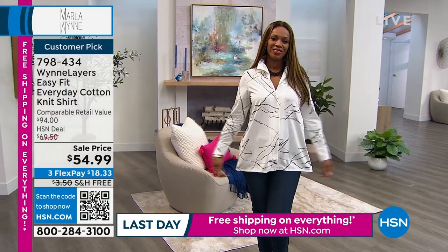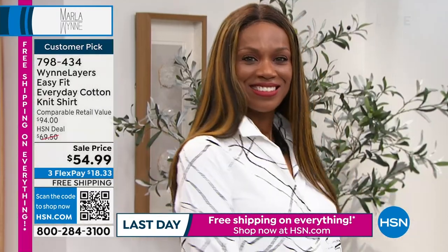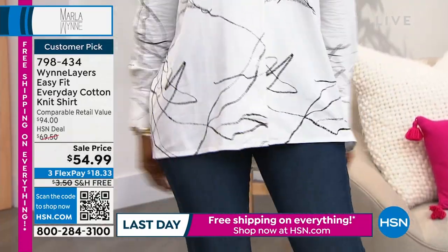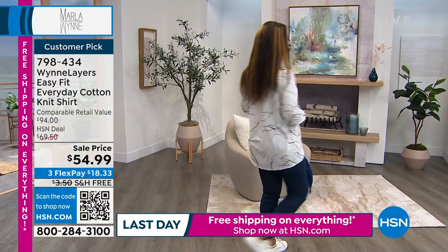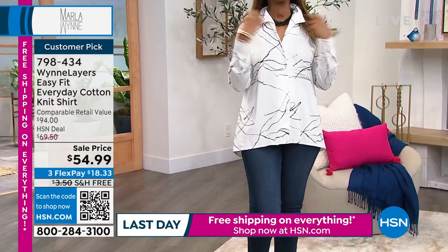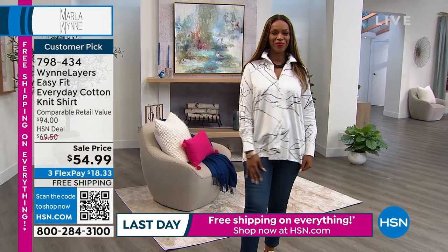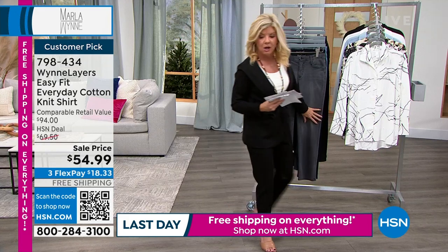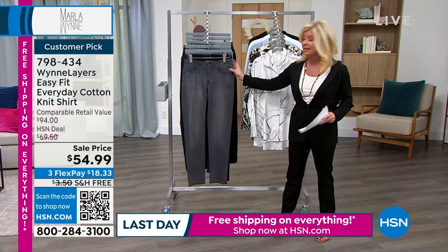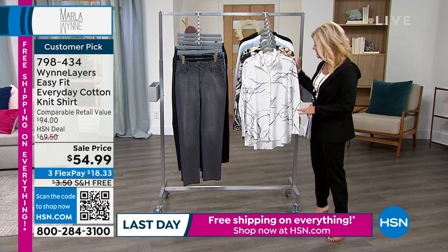We're going to do a quick encore presentation on our button front cotton knit top with beautiful stretch. Machine wash — Marla lays it to dry, then throws it in the dryer at the last minute to help with wrinkling. We have an event price today at $54.99. Always a customer pick — it's like a signature in the collection. Last day for free shipping and handling — any of Marla's premium denim, you can get free shipping and handling. And we have those easy exchanges for you.